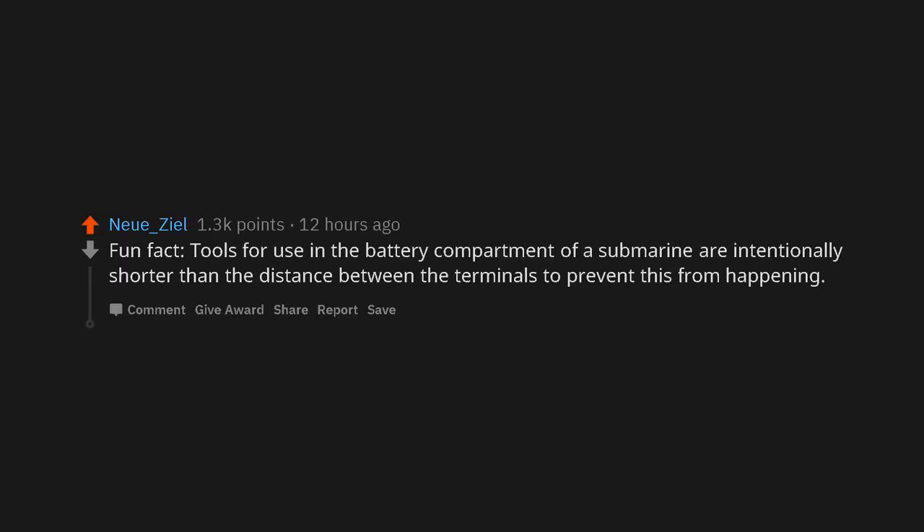Fun fact: tools for use in the battery compartment of a submarine are intentionally shorter than the distance between the terminals to prevent this from happening.